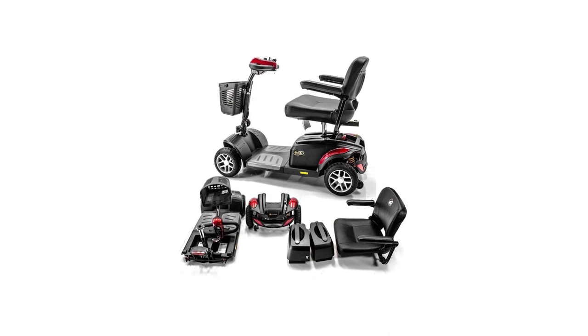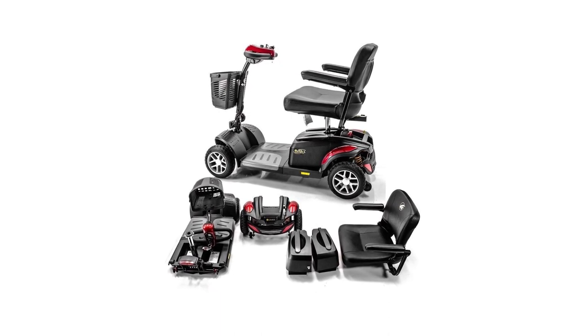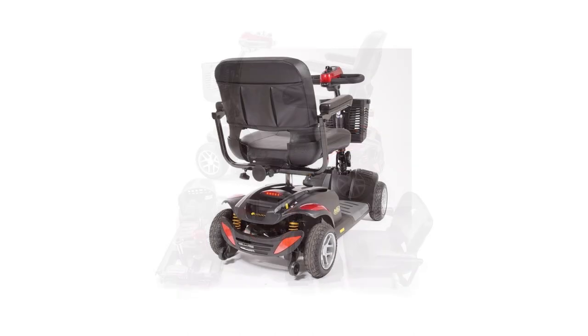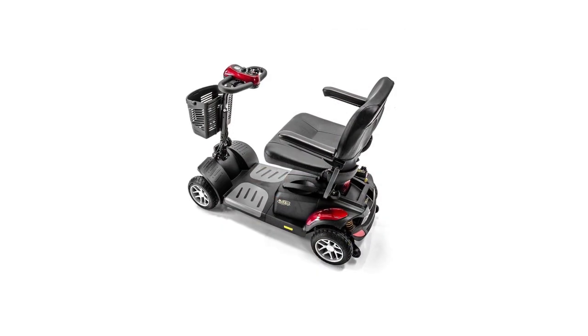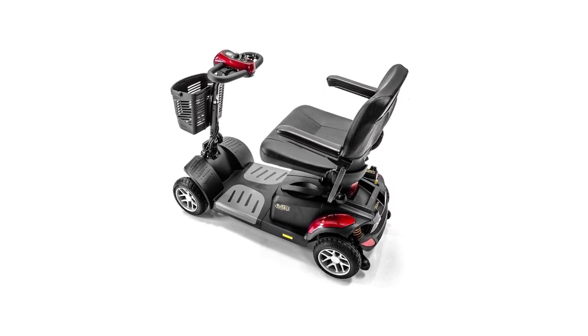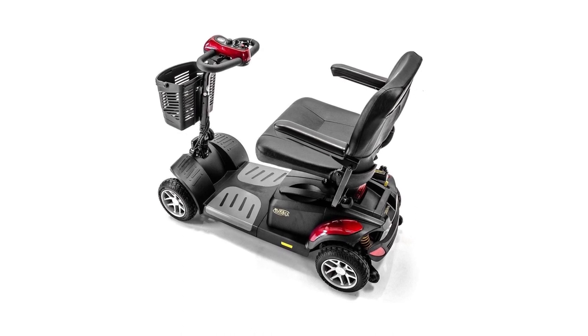This impressive scooter is a cross between utmost convenience and heavy-duty capabilities, featuring a height-adjustable stadium-style seat, flip-up armrests, adjustable delta tiller, and interchangeable blue and red shroud panels. Disassembling is a breeze: simply fold and remove the seat, then the battery pack, next remove the front basket, fold the tiller down, and it's done.